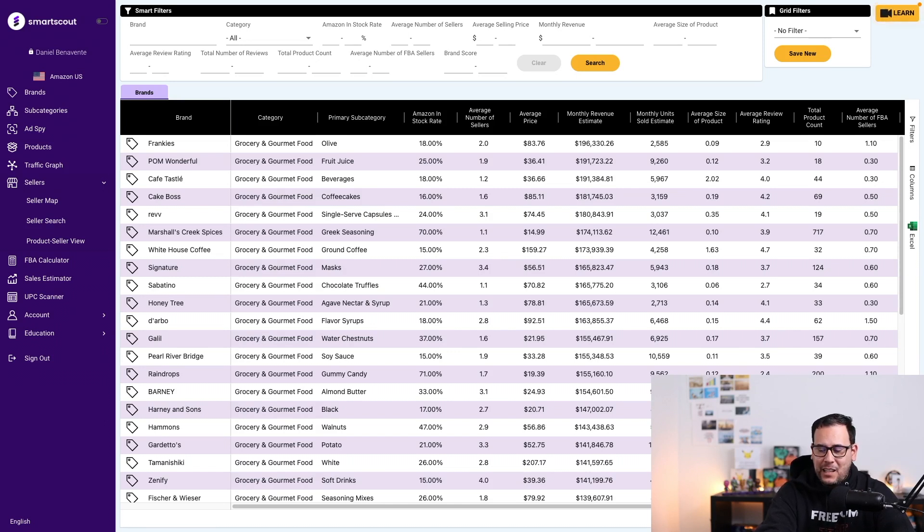Not only that, you get a whole ton of useful information like what is the percentage of any product out there that Amazon actually has in stock. So you want to go after a product where Amazon is not the main competitor or they're not stocked as high as other sellers. These are the areas of opportunity that exist with Amazon FBA, and SmartScout is the tool to help you do this.